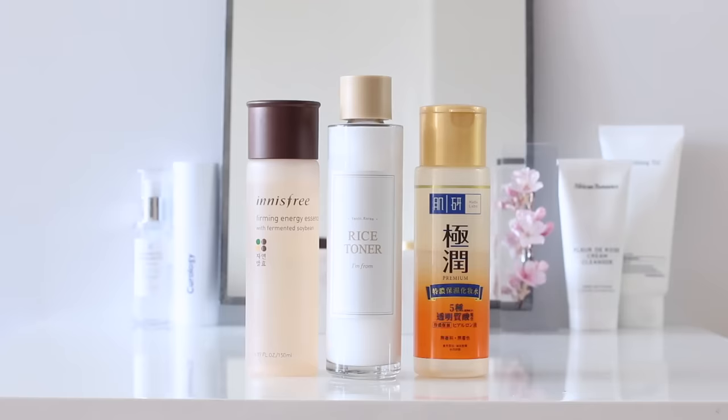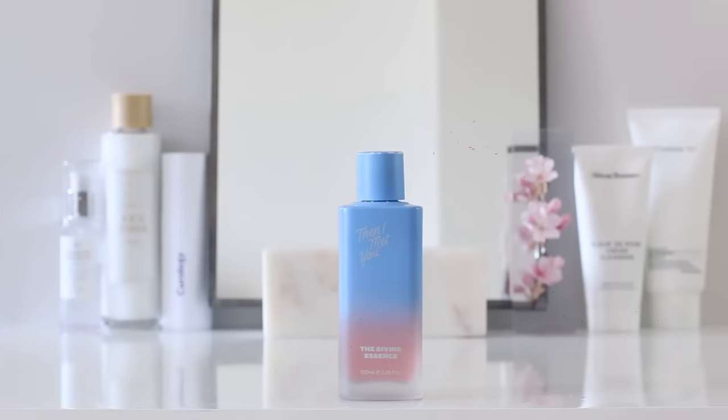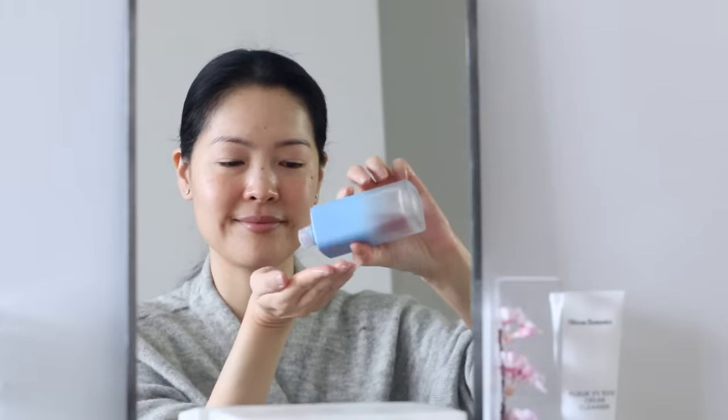For hydration, either I'll go with really simple formulas — ones that just soothe, calm, and deeply hydrate — or I'll go with a luxury hydrating essence that's almost like a serum, packed full of beautiful antioxidants and plant extracts and all of that. This essence just brings out so much glow.